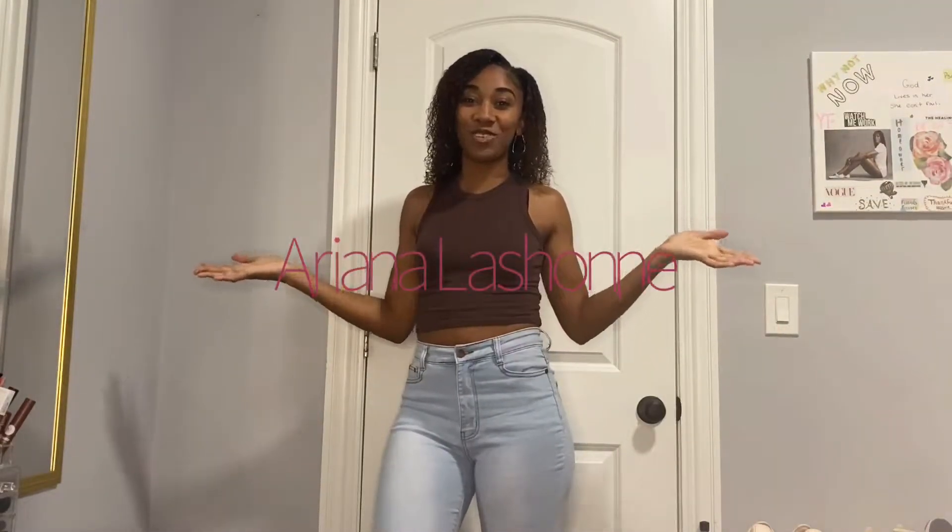Hello everyone, welcome back to my channel. My name is Ariana if it's your first time here. If you have read the title then you already know what type of video this is about to be. This is going to be a Pretty Little Things first impression slash try-on haul. I'm so excited because I think I got some good pieces. If you like this video don't forget to give it a thumbs up and subscribe. Let's get into it.